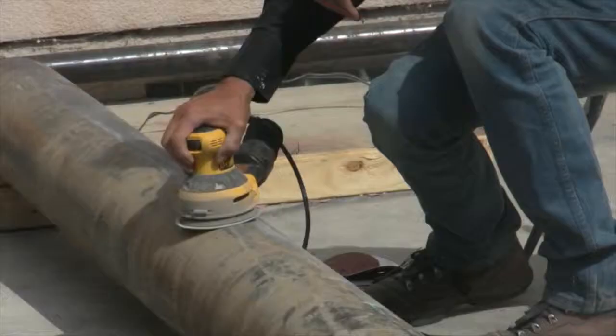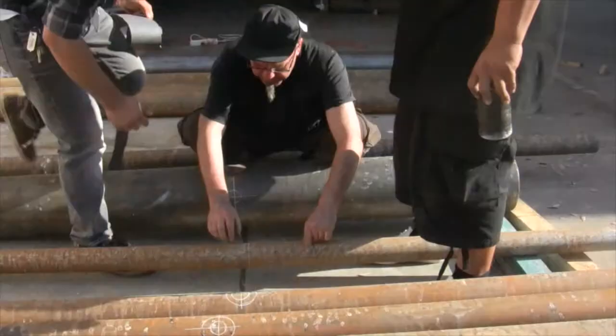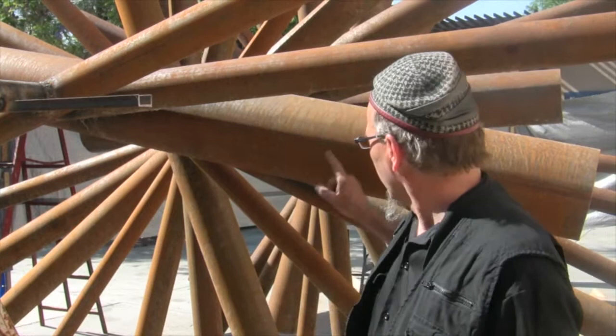I like the title because it relates also to wells that are drilled, and Bakersfield is very much famous for its oil explorations. The Kern County here produces 60% of California's oil, and that was the inspiration to use oil pipes.